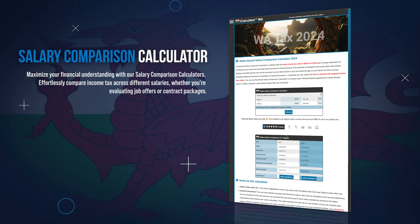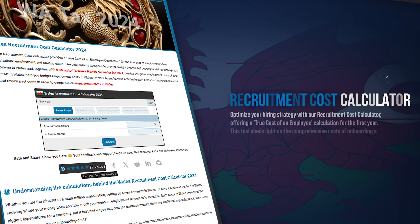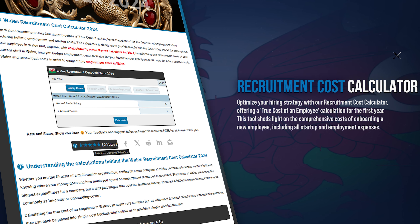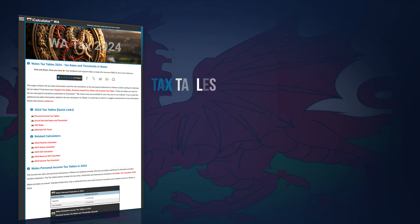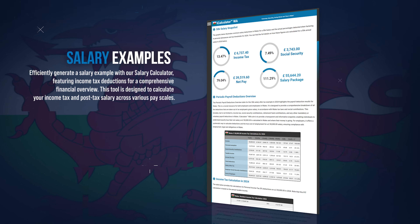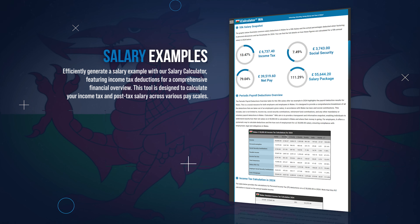Streamline your payroll process using our payroll calculator, which is crafted to assist in calculating salaries, taxes and contributions for businesses. You can estimate the total cost of new hires using our recruitment cost calculator, covering all aspects of the recruitment process. Stay informed with our tax tables, offering a quick reference to the tax rates and thresholds from current and previous years. Explore a variety of salary scenarios with our salary examples, offering detailed breakdowns of tax obligations for different wages.